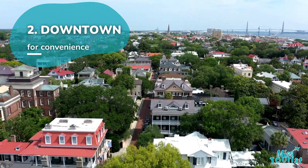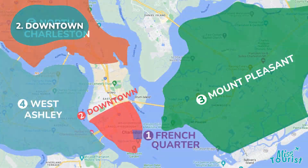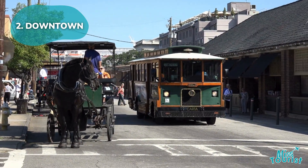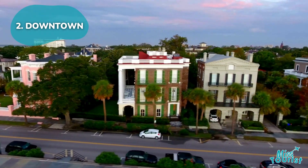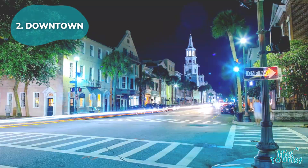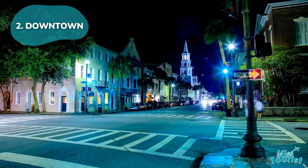2. Downtown Historic District. Downtown Charleston is the prime location for tourists due to its convenience and bustling atmosphere, offering easy access to attractions like Rainbow Row and the South Carolina Aquarium. It's also a hotspot for nightlife with numerous bars and restaurants.